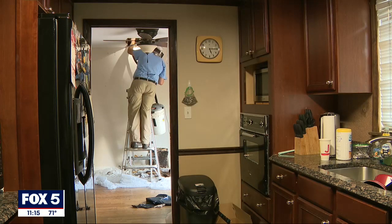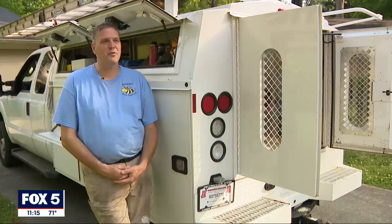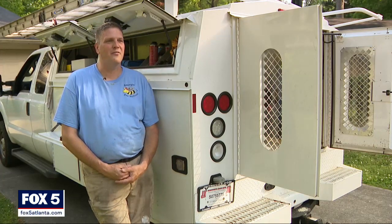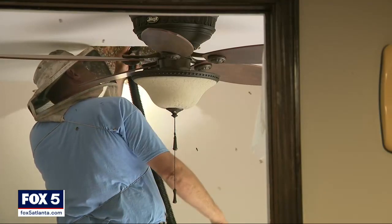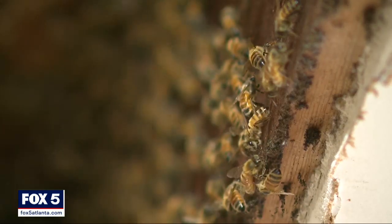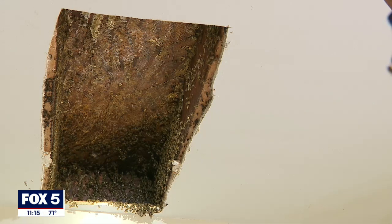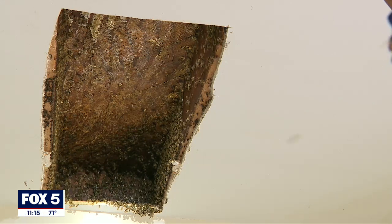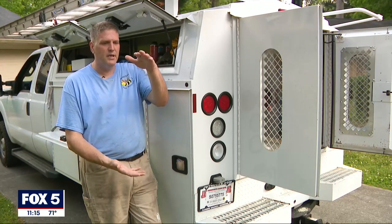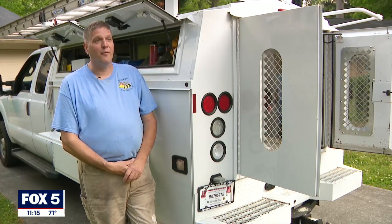Bobby Chason is a bee removal expert with Georgia Bee Removal. There's probably a good 100,000 bees in this one. It's a pretty good-sized colony that was living in the house. They were about 4 and a half, 5 feet long, and then the full width of the floor joists, so about 18 inches wide and 12 or 15 inches deep. So it was a lot of space that they were in.